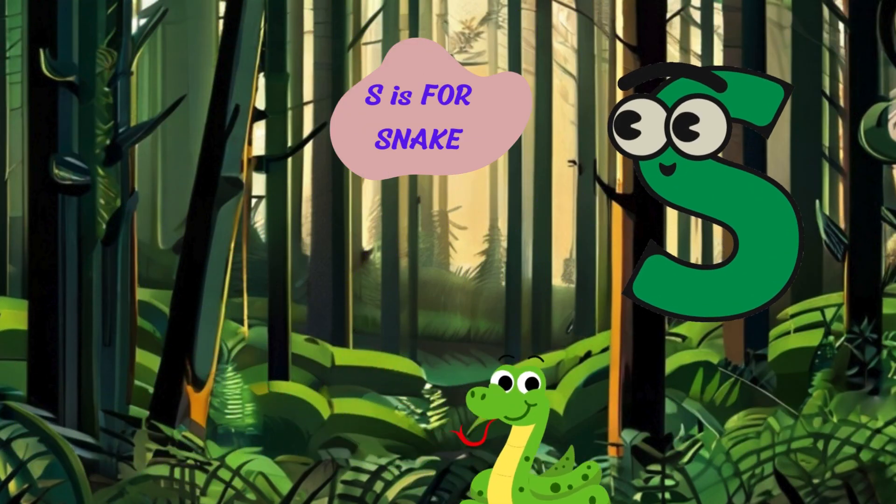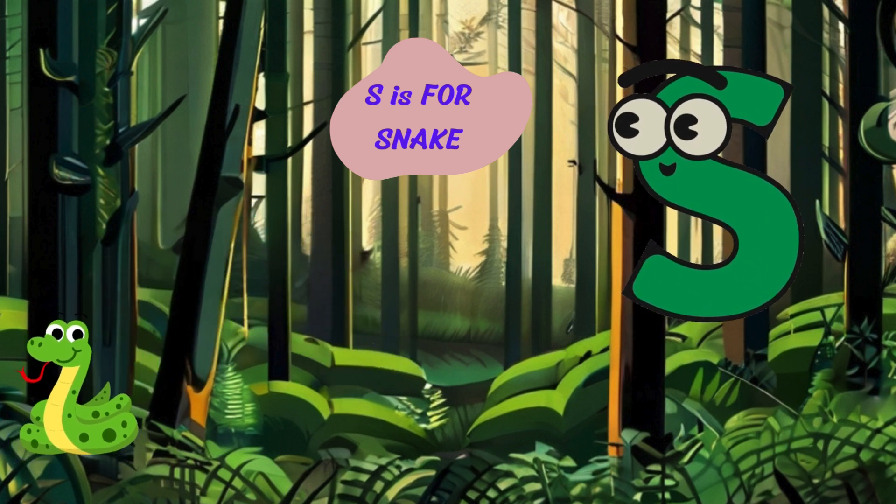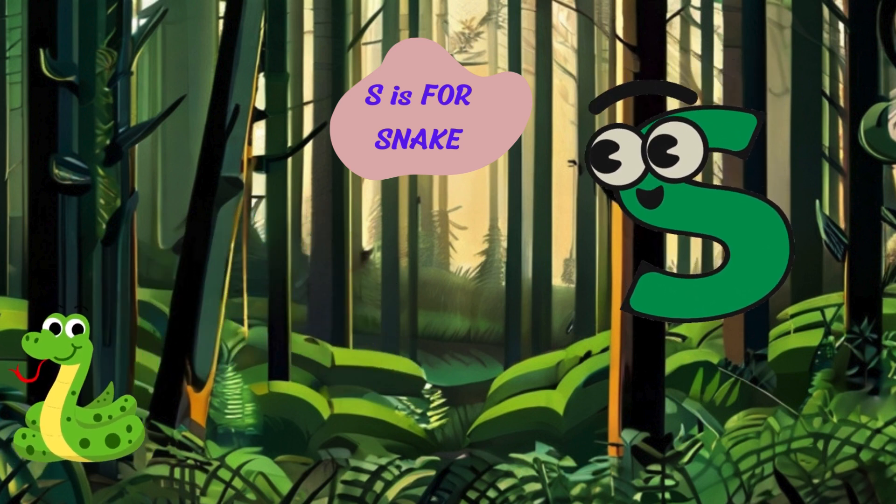Onward to the letter S. S is for snake. I'm a snake with my slithery body and forked tongue. I hunt for prey by sensing vibrations and flicking my tongue.